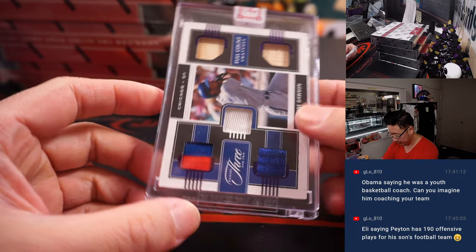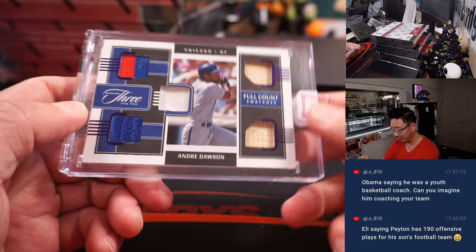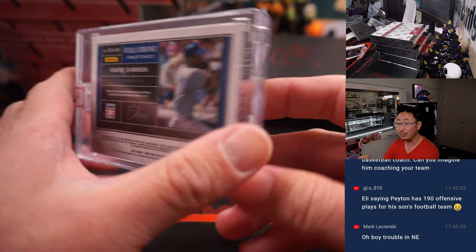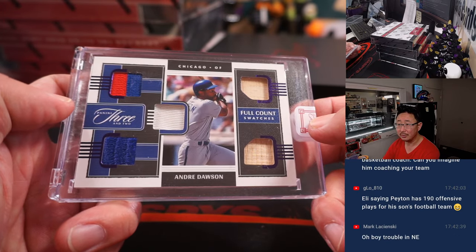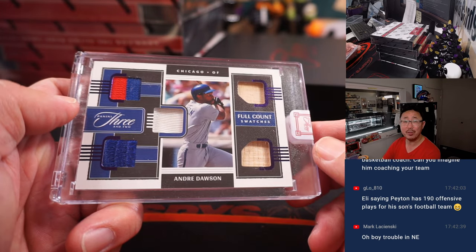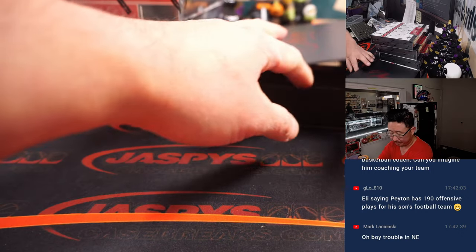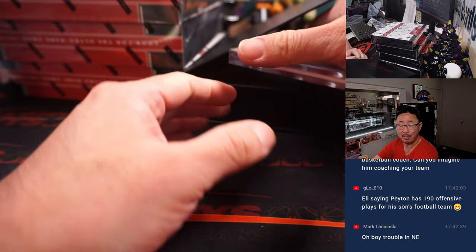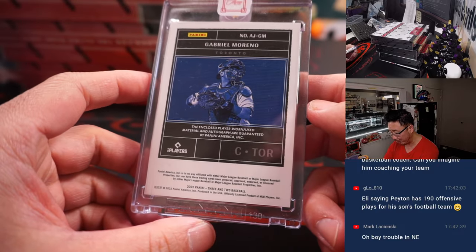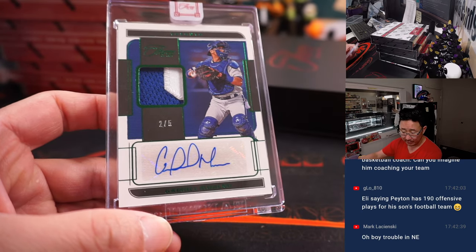The relic is Andre Dawson, The Hawk, 3 and 2 count, 2 out of 2 — nice low number, the Cubs, Chad Cromwell. All aboard the Big Hit Express, woop woop! And a 2 out of 5, another train whistle — that's for the Blue Jays, Gabriel Moreno, 2 out of 5, 2-color patch and autograph for Michael.